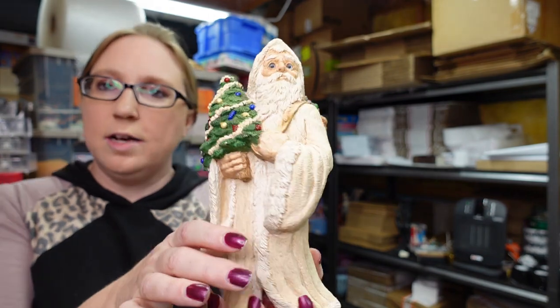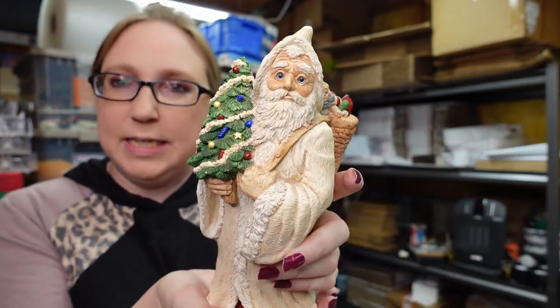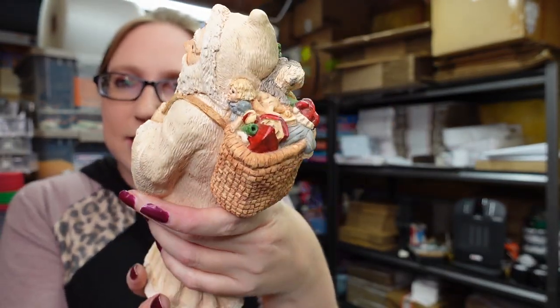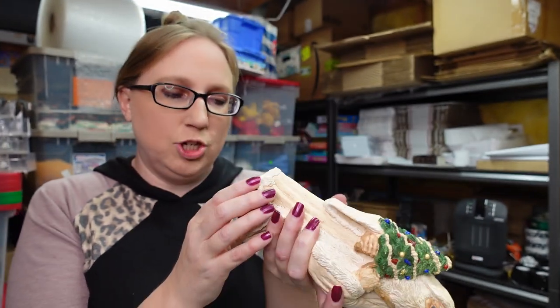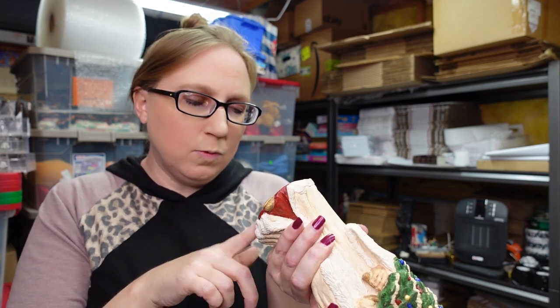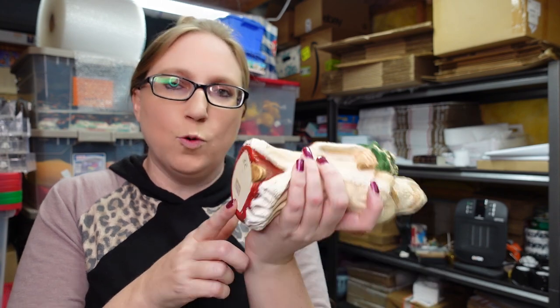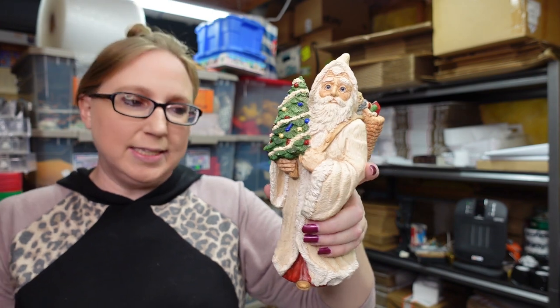I got this Santa Claus — it's really heavy, weighs about three pounds, made of a real heavy ceramic. Really nice Santa Claus. I paid $3 for this, pretty sure at a yard sale. It is signed LR on the bottom. Wherever the previous owner purchased it, they paid $59 for it. I have it listed as a buy it now for $29.99.